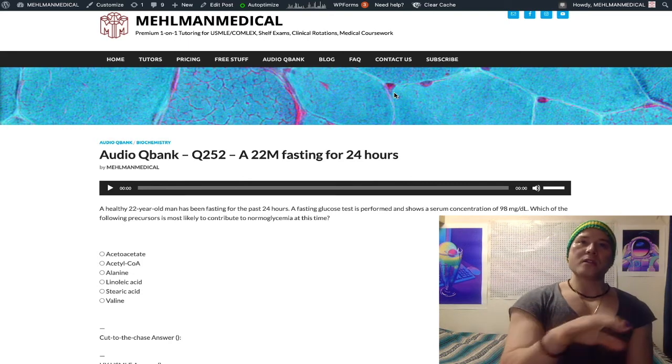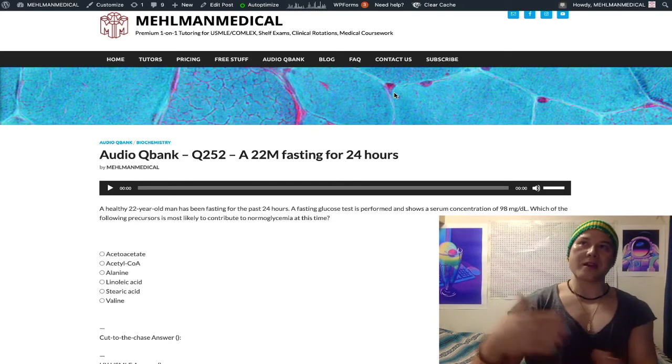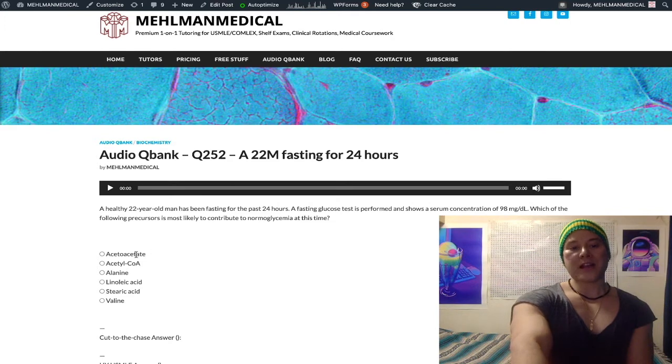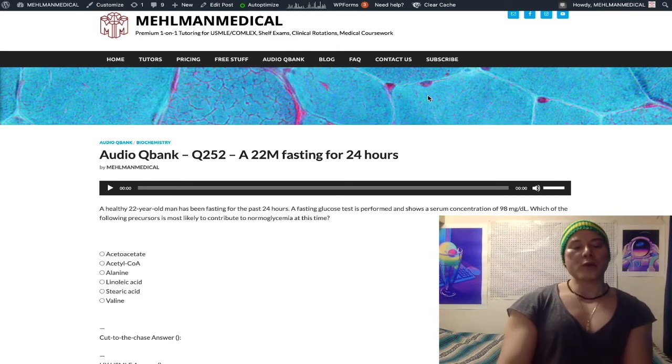That's an important equilibrium for various amino acids — we have this shuttle with glutamate and alpha-ketoglutarate. That's how you get from alanine to pyruvate. You've heard of the hepatic enzymes ALT and AST — well, ALT is actually converting alanine over into pyruvate.